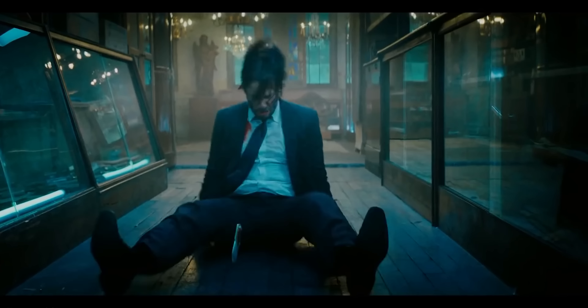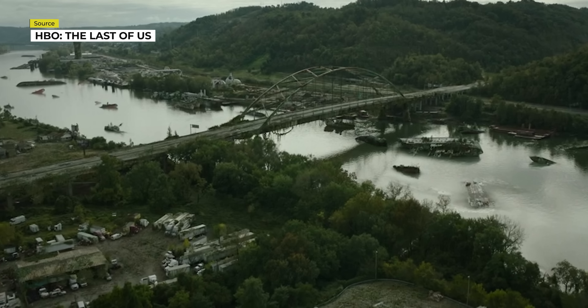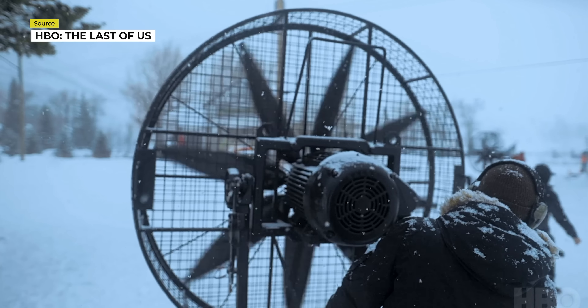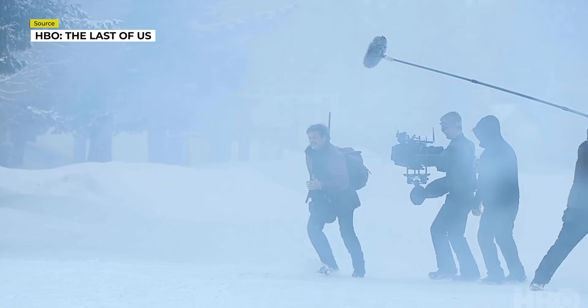But maybe John Wick is not your cup of tea when it comes to films. Maybe you like the grittier, less perfect-looking feel. Take a look at how The Last of Us aimed for imperfection in their lighting, cinematography, and overall look of their series.